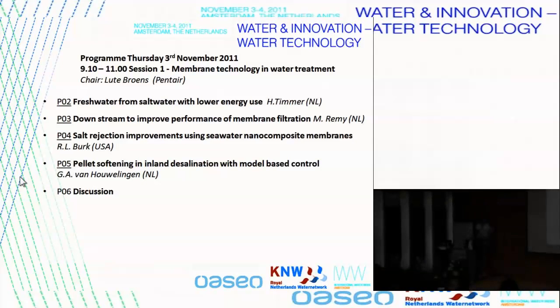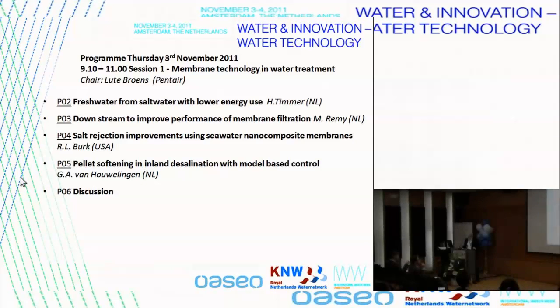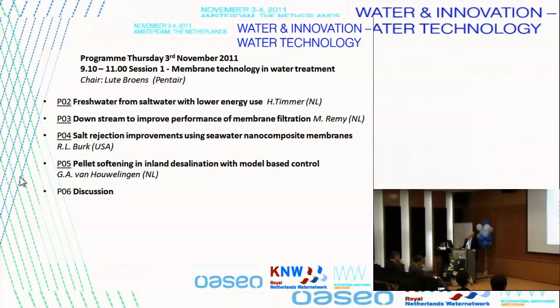A very innovative collaboration in the Netherlands, water companies and technological companies together. Maxime worked with Wetsus, that institute up in the north of the Netherlands, Leeuwarden, where he did his PhD on membrane bioreactors. And now he's going to speak. The title of his lecture is Downstream to Improve Performance of the Membrane.